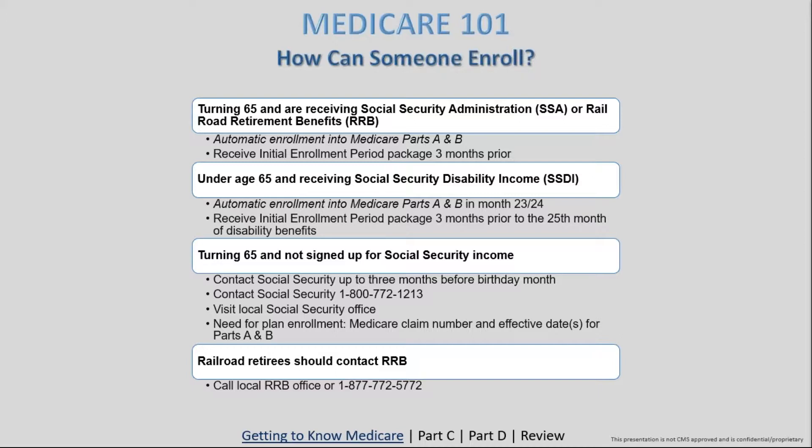For individuals turning 65 who haven't signed up for Social Security yet, they need to contact their Social Security office — about three months prior to turning 65 — to get set up. They can visit their local office as well. They'll need a Medicare claim number and effective dates for Parts A and B. For railroad retirees, there's a phone number to contact their local RB office to get enrolled.